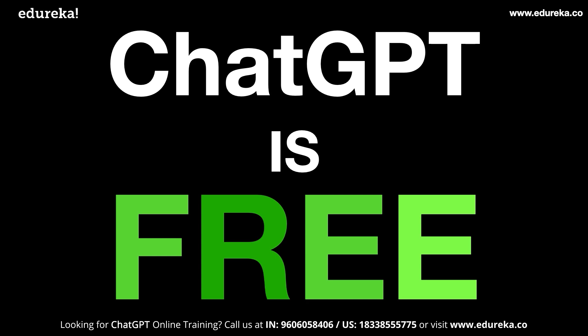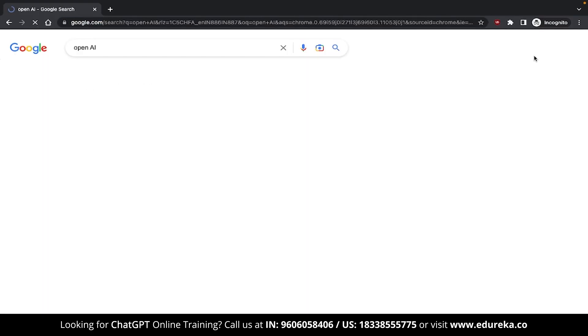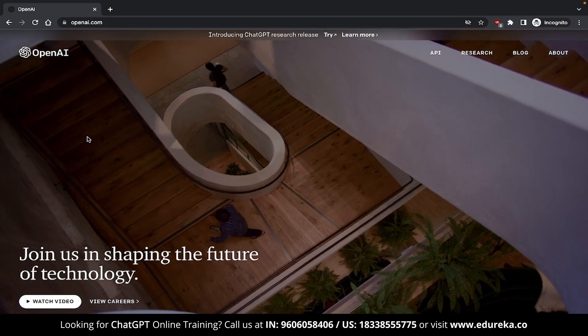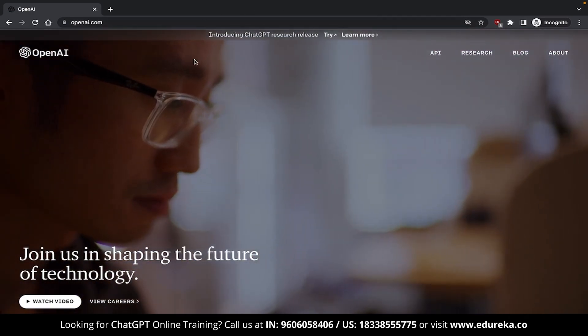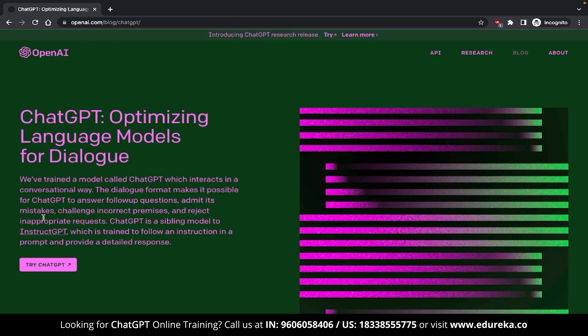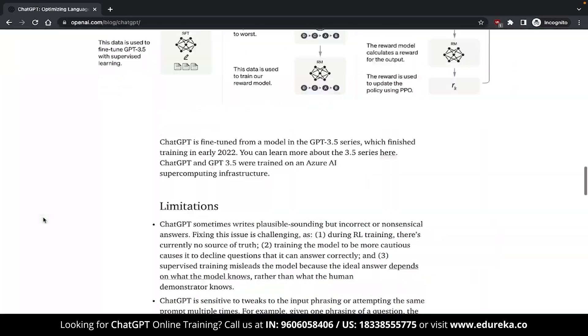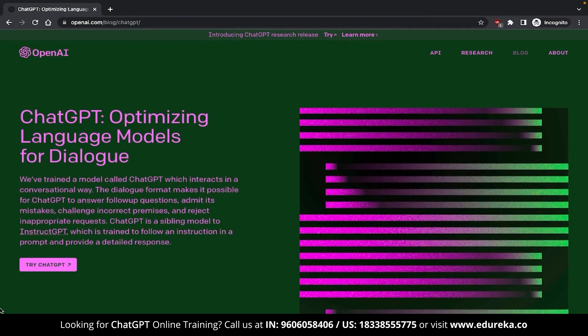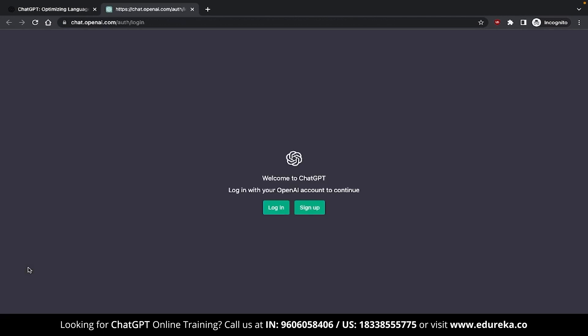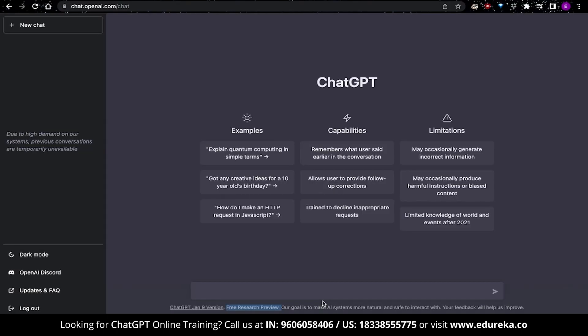ChatGPT is entirely free. Open up a tab and type OpenAI, or type the URL OpenAI.com directly in your browser. Once you're there, click on the link up top saying 'Introducing ChatGPT Research Release,' or head down below and click on ChatGPT. This brings you to the ChatGPT webpage. Click on the ChatGPT button and start using it. If this is your first time, it will ask you to log in or sign up, and will verify your Gmail account and phone number.